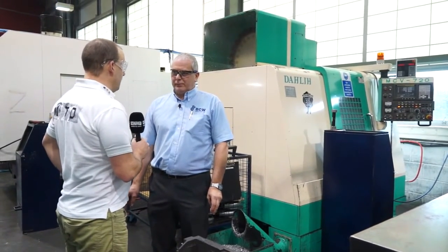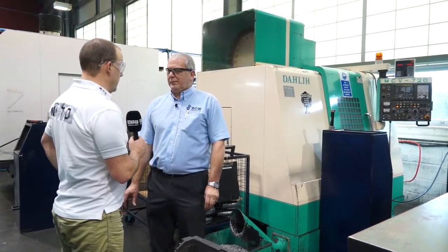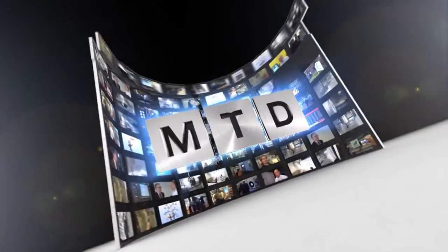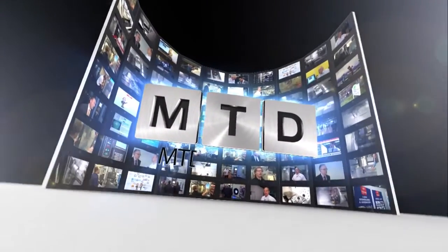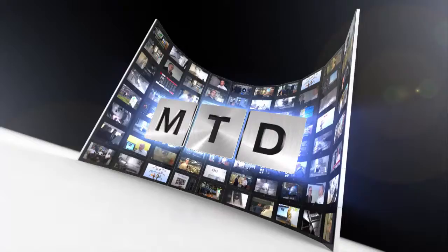It's a fantastic company Tony, I really have appreciated your time today — wish you all the best for the future. Thank you very much. For more videos, products and news, go to mtdcnc.com or follow MTD Online on Twitter.